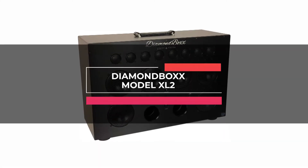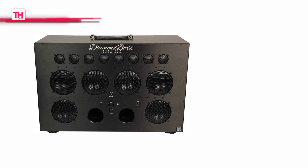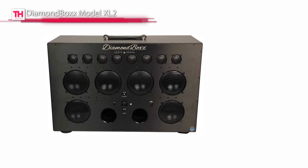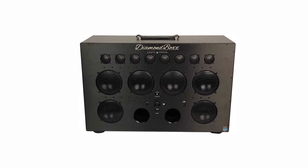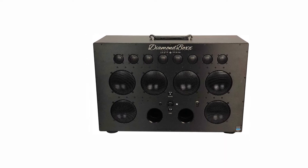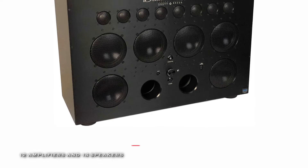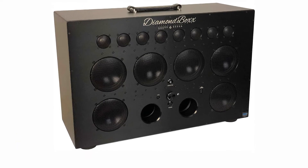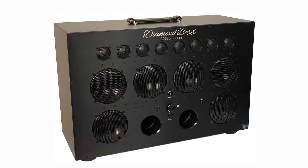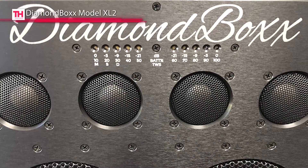Next is the DiamondBoxx Model XL2. This speaker from DiamondBoxx features the most powerful wireless Bluetooth speaker with 660 watts and a continuous 1,000 watts peak. Its enclosure is made from MDF with an aluminum front panel which serves as the heatsink for the amplifiers to keep it cool when the party is hot. It offers four speakers that utilize Neo-DM magnets for high performance, lightweight, and low distortion.